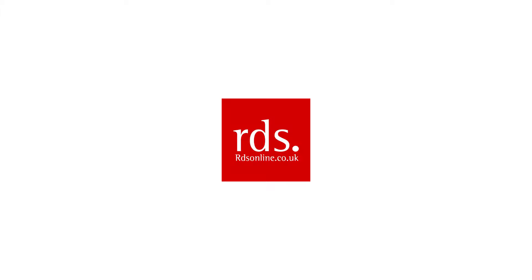Hello and welcome to RDS Online, one of the UK's finest display products manufacturing. In this video we will be looking at the GB800.